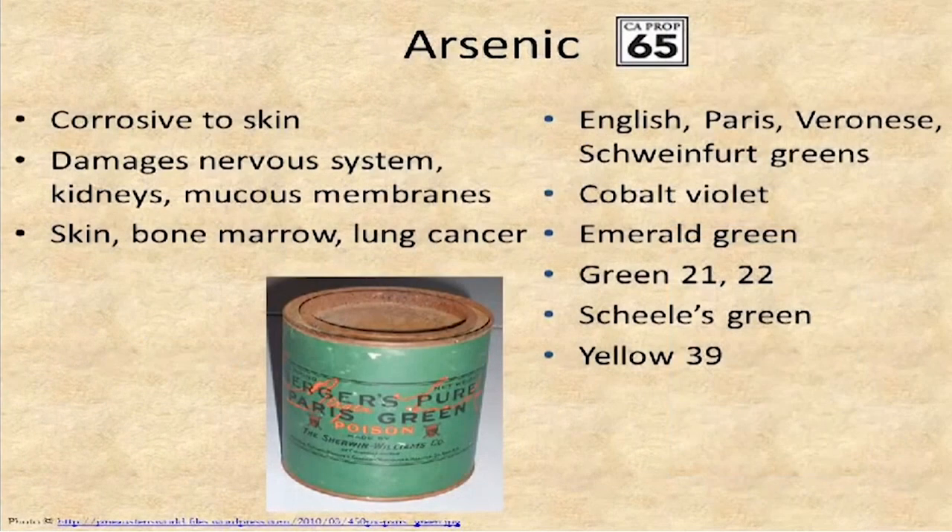Arsenic is not used nearly as much as in the past, but it's still in some products. Again, it carries a California Prop 65 Reproductive Hazard Warning. Arsenic is corrosive to the skin and damages the nervous system, kidneys, and mucous membranes, either by inhalation or skin absorption. It can damage your skin, your bone marrow, or cause lung cancer if you breathe it in. Products where we used to find it include Paris Green and other greens. Cobalt Violet may contain it in arsenate form — cobalt arsenate — as well as some other greens and yellow 39.